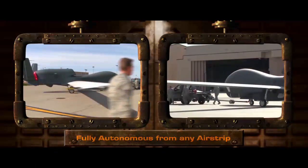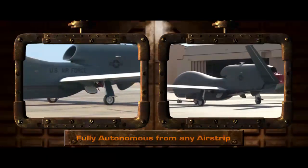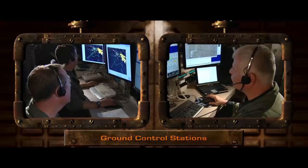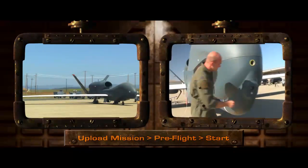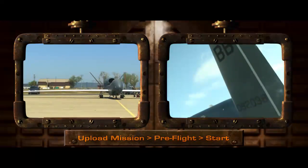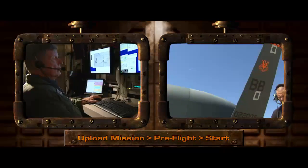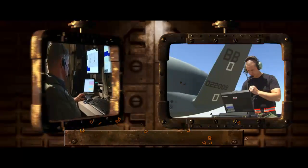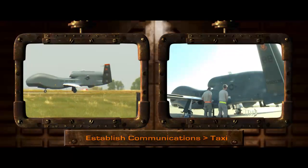All of Northrop Grumman's unmanned aircraft systems are autonomous and operate like any other aircraft. They can take off and land from any prepared airstrip. Located at airstrips are ground control stations which are manned by experienced pilots. Here, pre-planned missions are uploaded into the system prior to launch, and after a thorough pre-flight check-out, ground crews begin the aircraft start sequence. Once communication links are established, the aircraft is ready to taxi and take off.